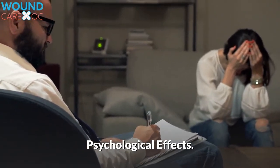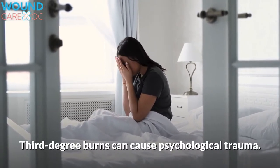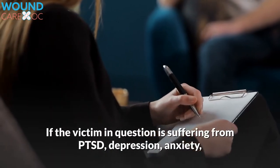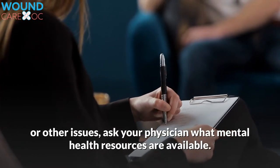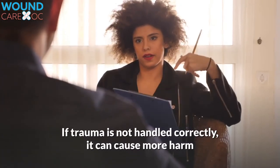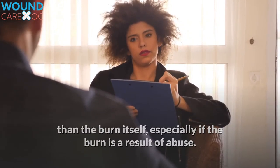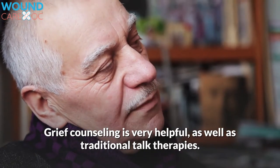Psychological effects. Third-degree burns can cause psychological trauma. Children are especially vulnerable. If the victim is suffering from PTSD, depression, anxiety, or other issues, ask your physician what mental health resources are available. If trauma is not handled correctly, it can cause more harm than the burn itself, especially if the burn is a result of abuse. Grief counseling is very helpful, as well as traditional talk therapies.